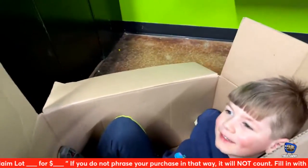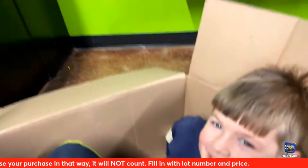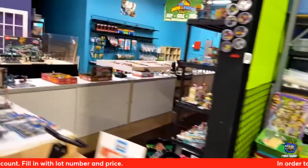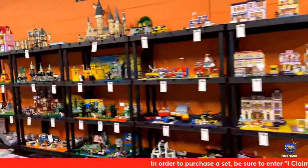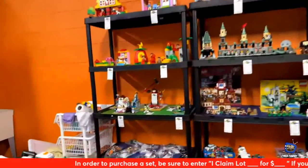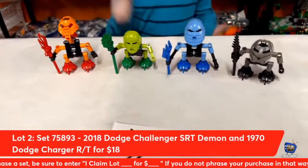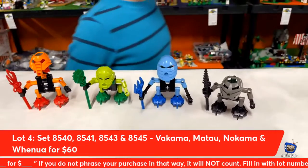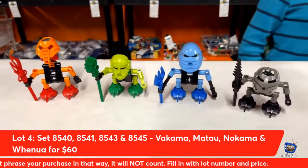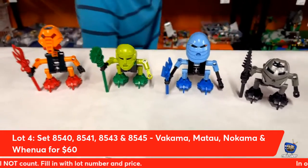It's Rewind Recap time! We're going to start all the way back at the beginning with any lots that have not been claimed. Lot number four from Lego Bionicle — Vakama, Matau, Nakama, and Wenua — you get this four-pack for $60 if you claim lot number four. Lot number five from Lego Creator: the Pirate Roller Coaster including five minifigs — Nicholas is going to show off the long shark coaster. You can get this lot three-in-one with instructions for $90.